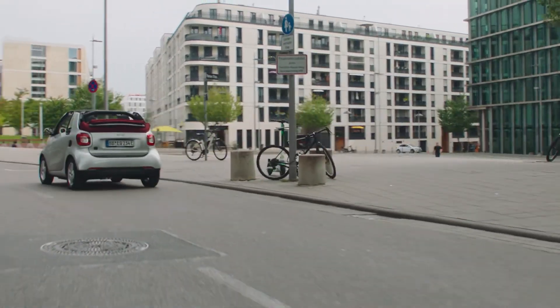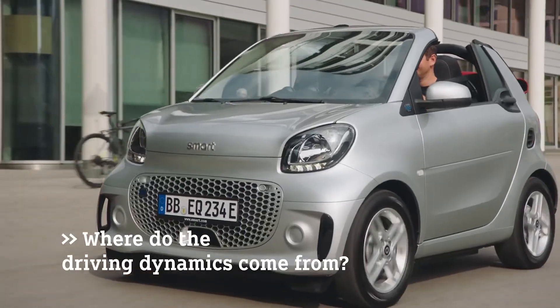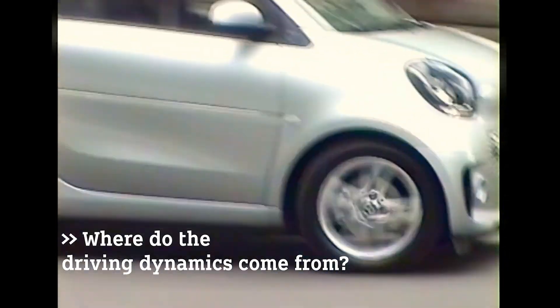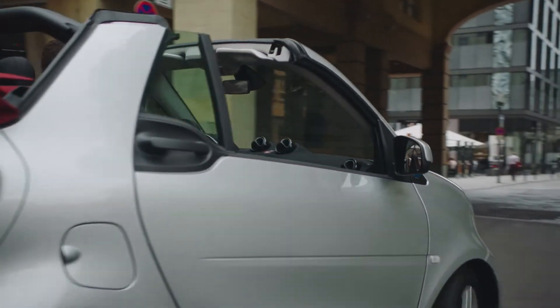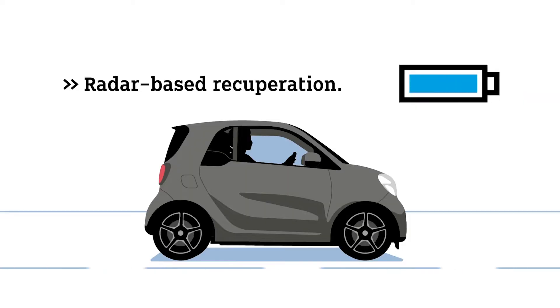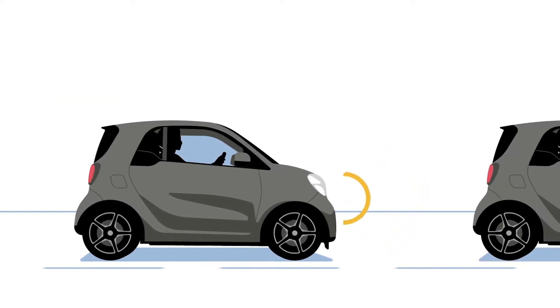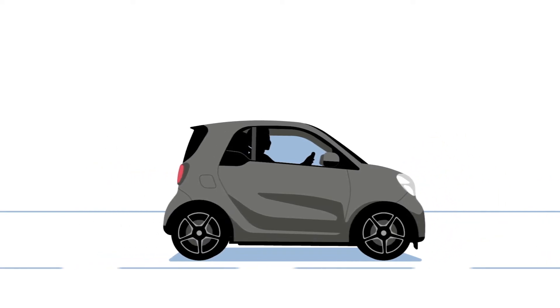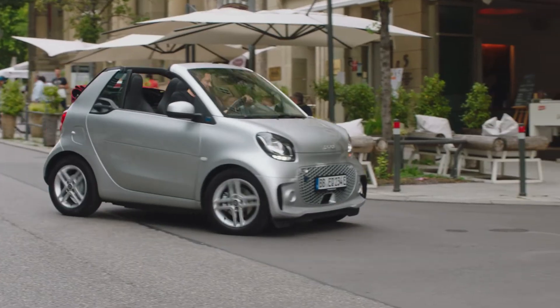The new Smart EQ models are so much fun to drive. The driving dynamics are supported by the low center of gravity, the full torque of the e-motor at any time, and there are no gear shifts anymore. Another cool comfort feature is the radar-based recuperation system. Whenever you drive in the city, the distance to the car in front of you is maintained just by using recuperation instead of braking, giving you additional energy in the battery and a longer range to drive.